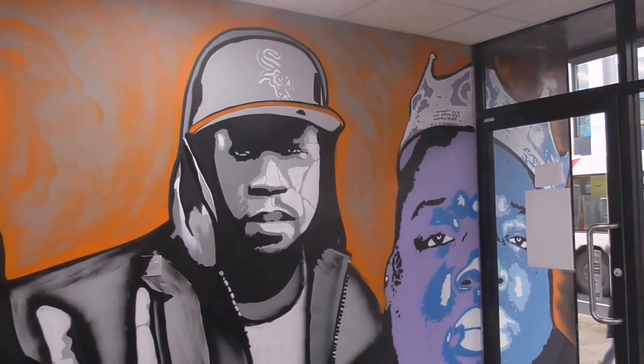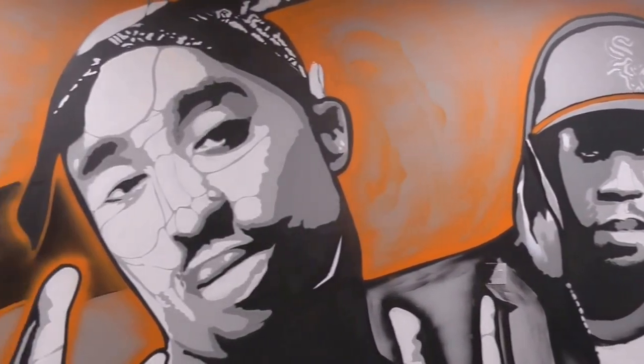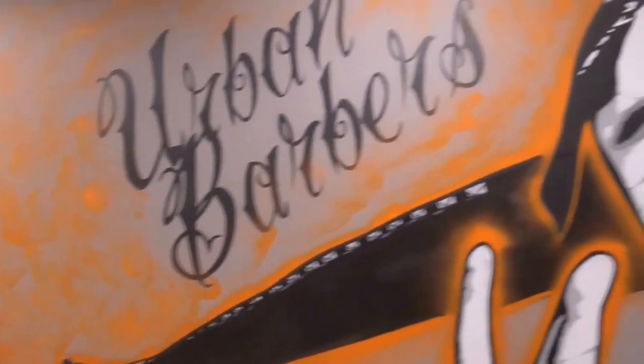Urban Barber's on the Lower Newtownards Road. I believe this wall mural has been done by a guy called Visual Waste. I have come across Visual Waste's work before — I think this is fabulous.